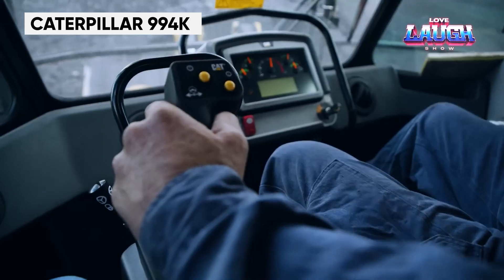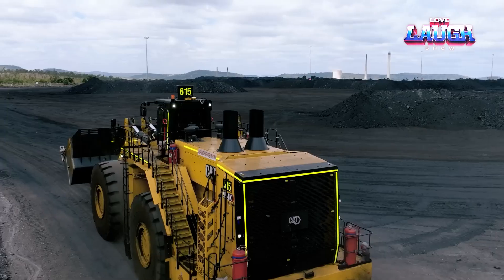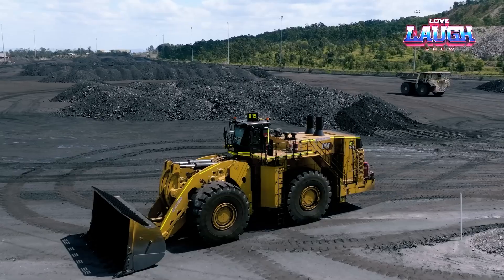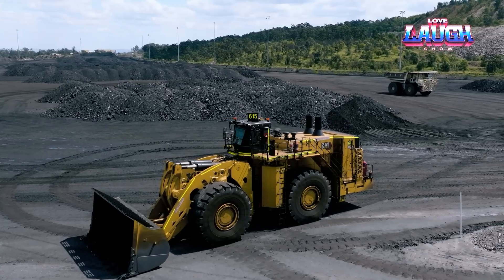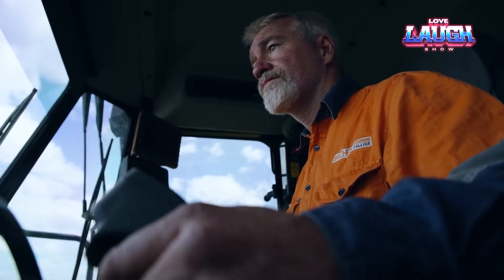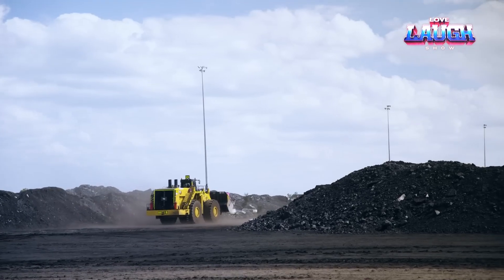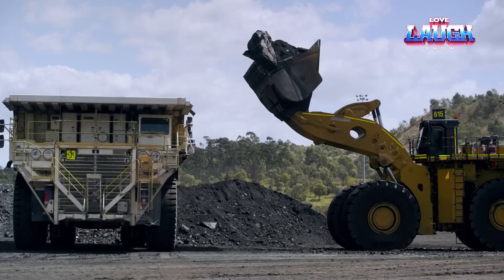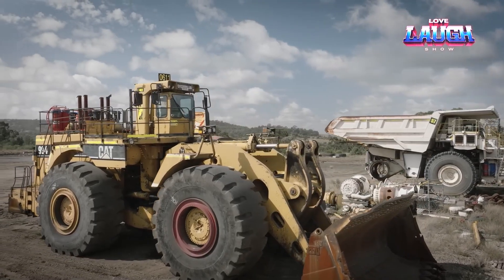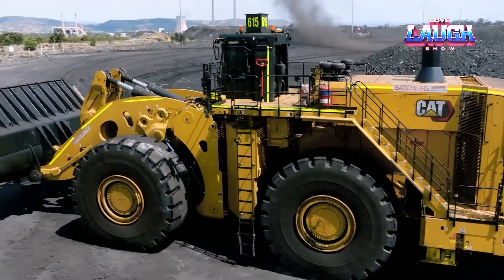Caterpillar's 994K, the largest wheel loader in their lineup, is a staple in large mining and quarry operations. Powered by a 1,739-horsepower engine, it has an operating weight of 431,000 pounds and a bucket capacity of up to 36 cubic yards. The 994K features CAT's exclusive high-efficiency powertrain, reducing fuel consumption and emissions. Its spacious cab with advanced ergonomics ensures operator comfort and safety, and its durability and easy maintenance make it a cost-effective solution for handling large volumes of material.